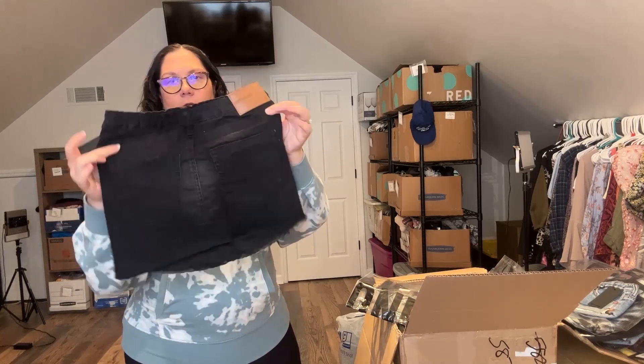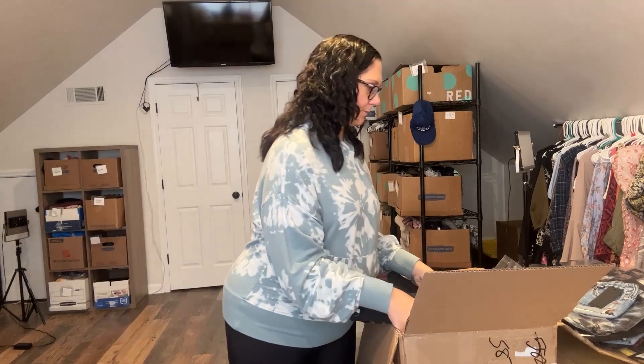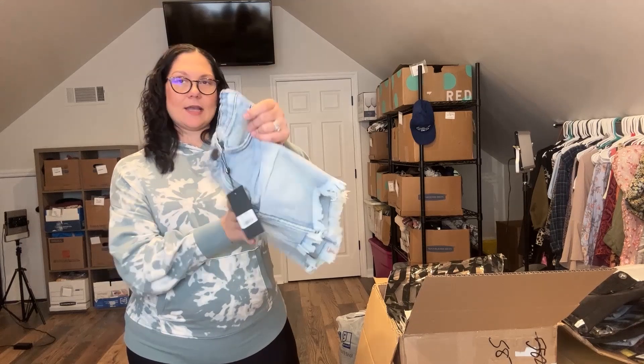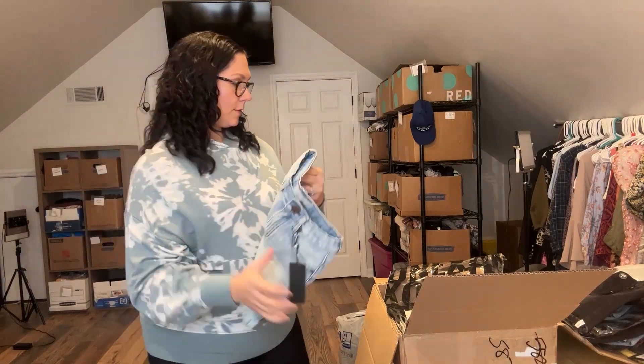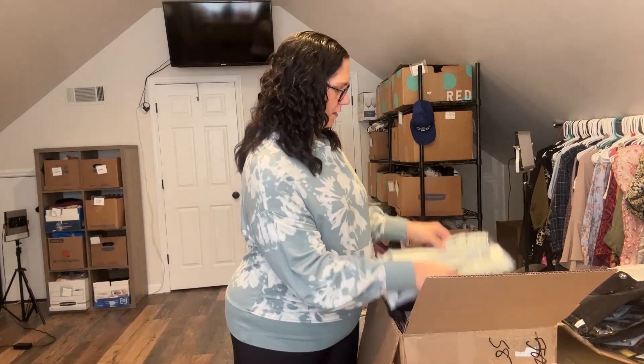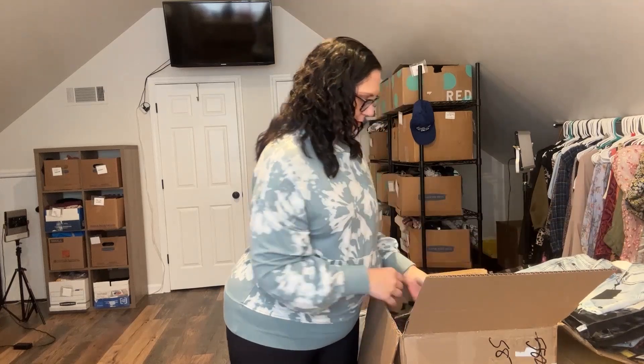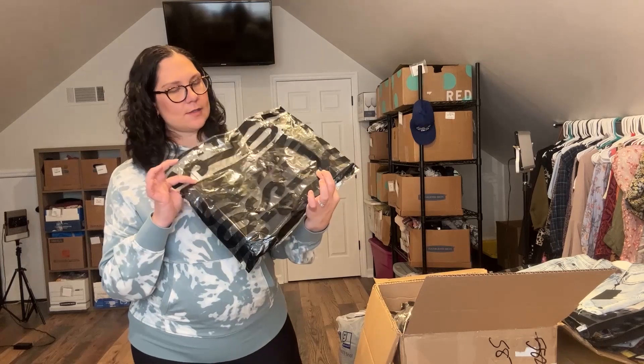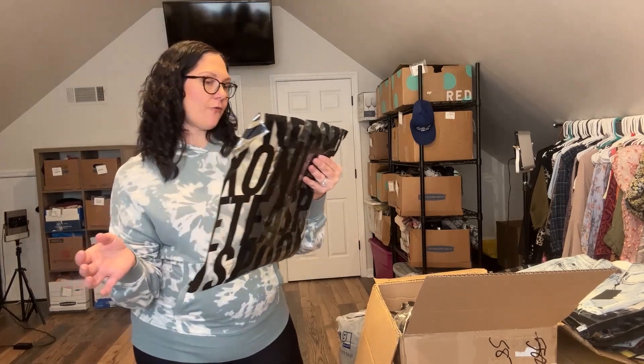Another mini skirt, size 9-10 — this is the lighter of the two. These are perfect for spring. I think I can make this go a little faster. This is the same skirt in a size 12-14.